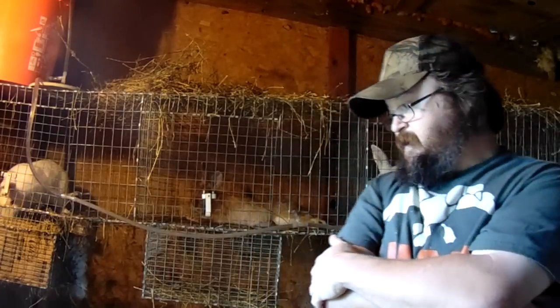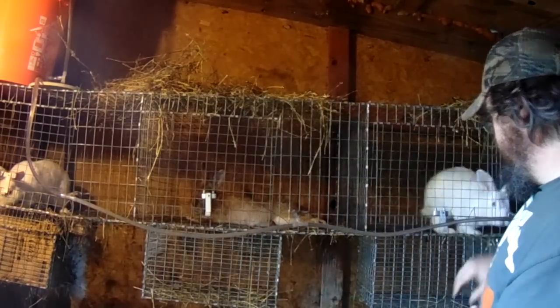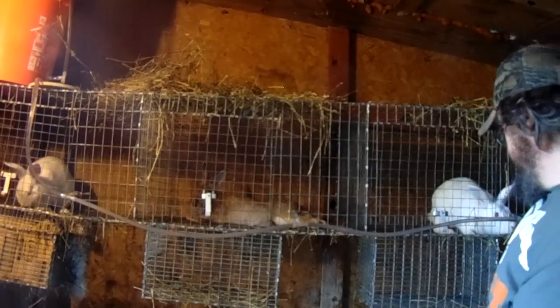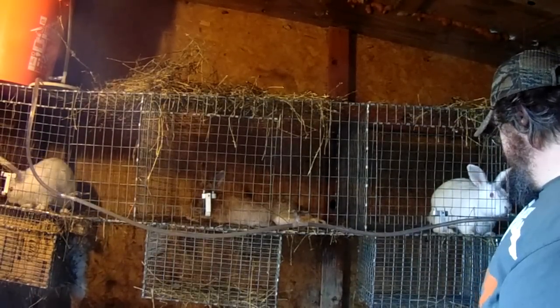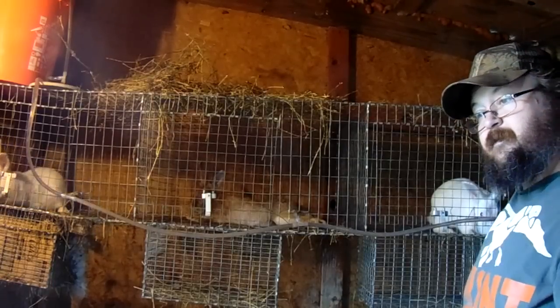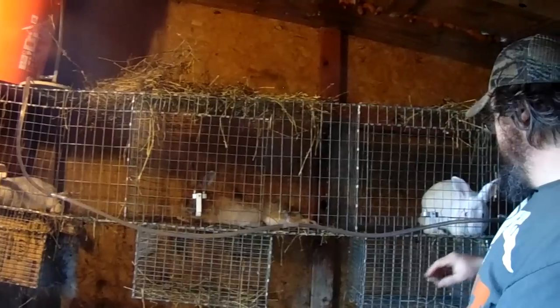And I told you about the drop-down nest boxes. As you can see, poor Jessie, her nest box is empty now. She was raising and making them flourish - 12 baby bunnies. And now they're all gone.